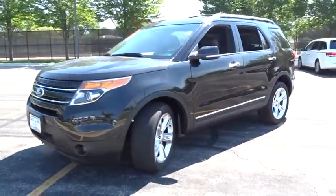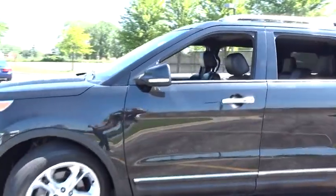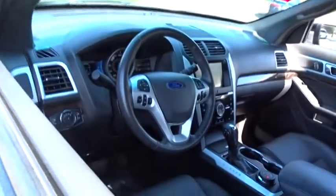Here are some of this vehicle's great options: traction control, power passenger seat, remote engine start, stability control, keyless entry, anti-lock braking system.